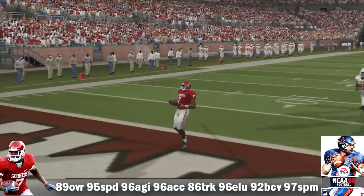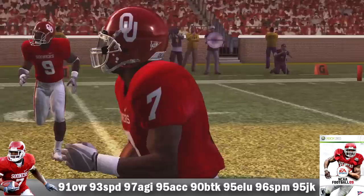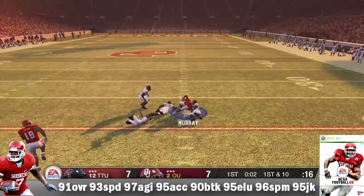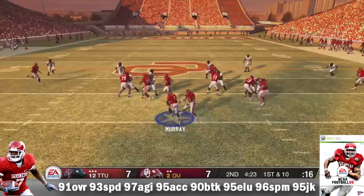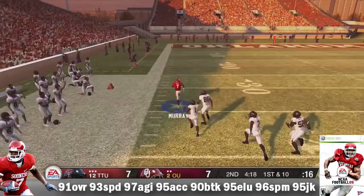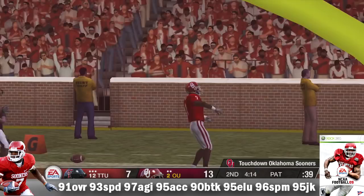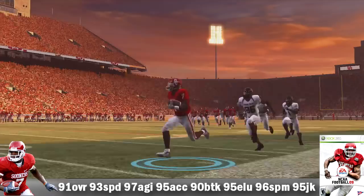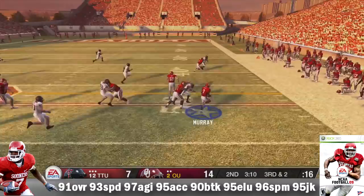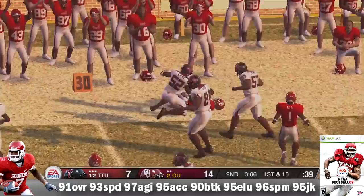Let's move on to NCAA 09, where he comes in at 91 overall, 93 speed, 97 agility, 95 acceleration, 90 break tackle, 95 elusiveness, 96 spin move, and a 95 juke move. DeMarco Murray rushed 179 times for 1,002 yards, averaging 5.6 yards per carry, with a career-high 14 TDs at the time, and caught 31 passes for 395 yards plus 4 receiving touchdowns. Versus Texas Tech, he had 18 carries for 125 yards averaging 6.9 yards per carry, 2 rushing TDs, and caught 4 passes for 71 yards. Check out that spin move — went one way, back the other.